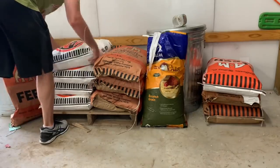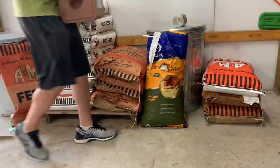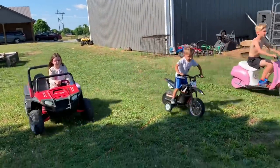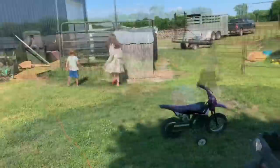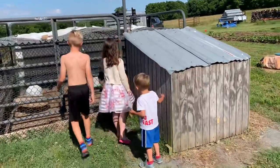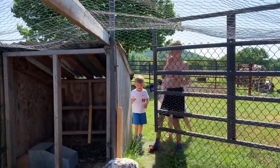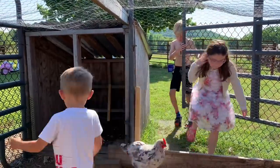Let's get started. All right, kids, we better check the eggs, see if we got any new ones yet, see if anybody's laying. We've only been getting one every so often. All right, let's go in and see what's in there.